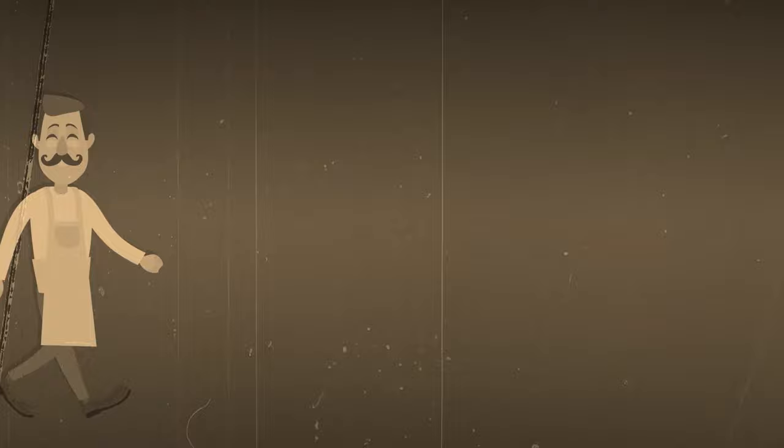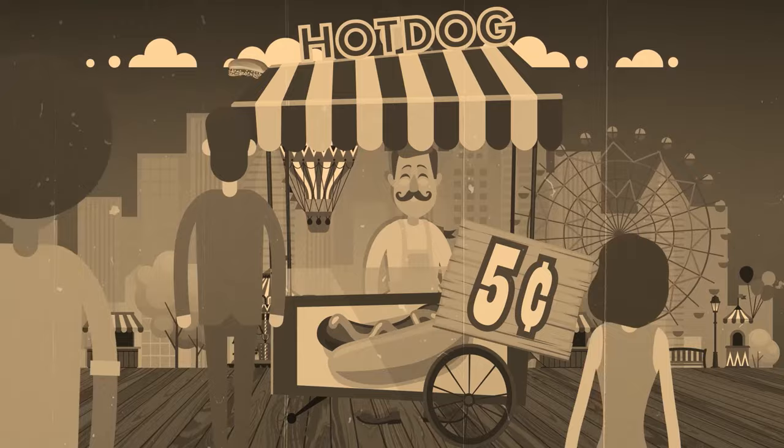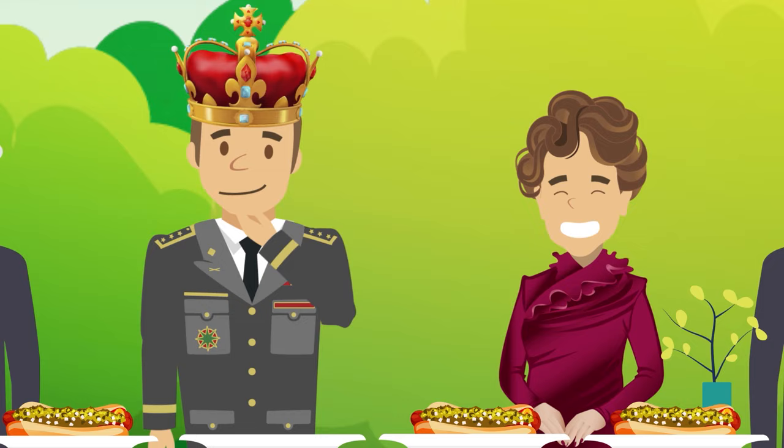The hot dog we know and love today was originally popularized by a Polish immigrant to the US named Nathan Handwerker. He opened a hot dog stand on Coney Island in New York City, charging just five cents per dog. His grilled hot dogs were a smash hit. Before long, Nathan's Famous hot dogs were known across the country — so popular, in fact, that Eleanor Roosevelt served grilled hot dogs at a picnic for King George VI of England and his queen.